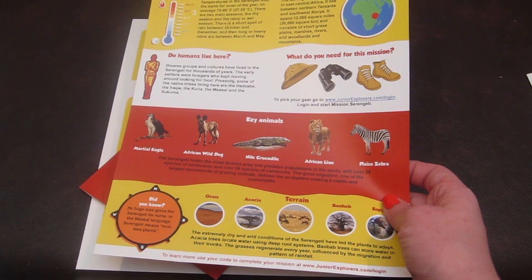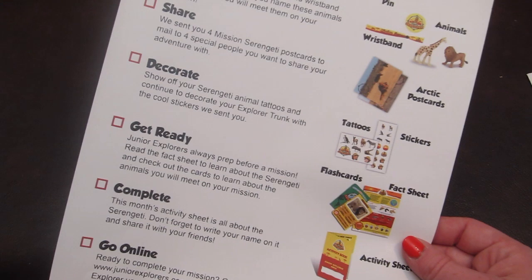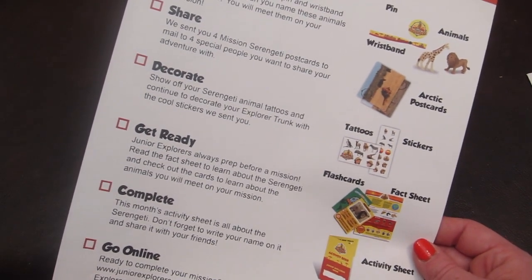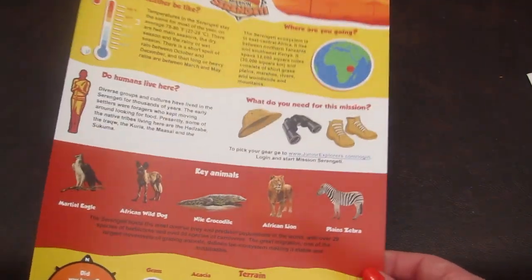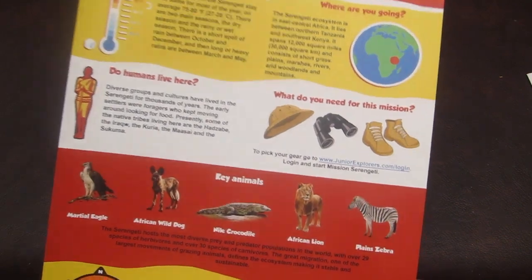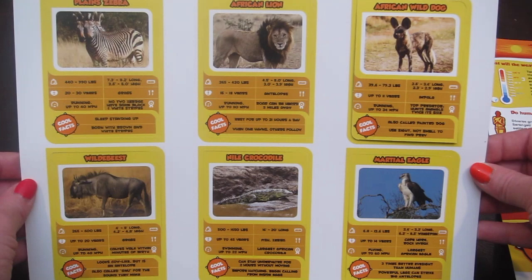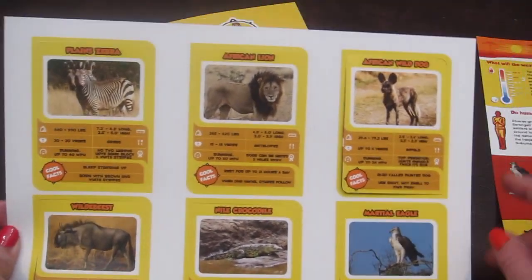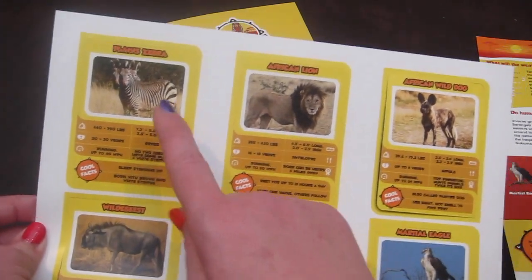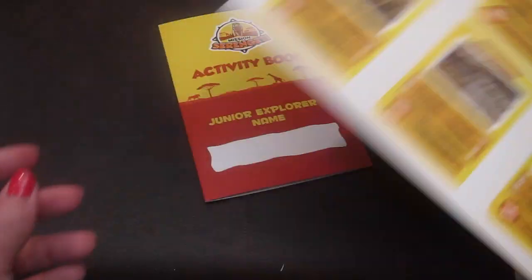The next step is to get ready. It says Junior Explorers always prep before a mission. Read the fact sheet to learn about the Serengeti and check out the cards to learn about the animals you will meet on your mission. Here's the fact sheet — it's very colorful and has lots of facts about the Serengeti. And here are the punch-out cards, one for all kinds of animals: there's an eagle, a crocodile, an African wild dog, an African lion, a wildebeest, and a zebra. There are facts about how much they weigh, what they eat, and all kinds of things on each card.